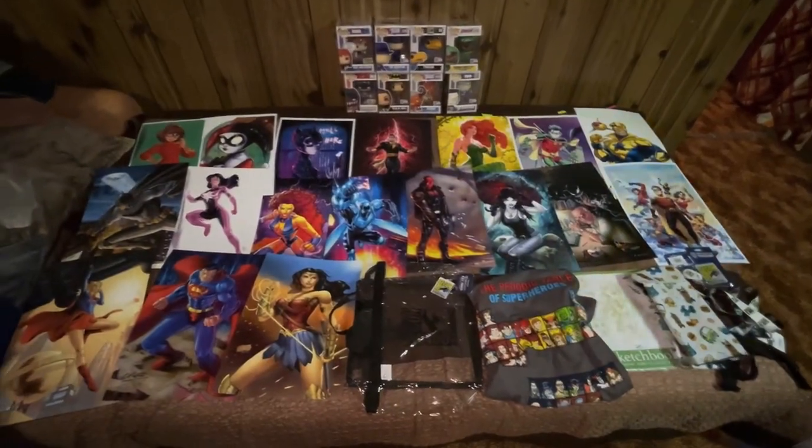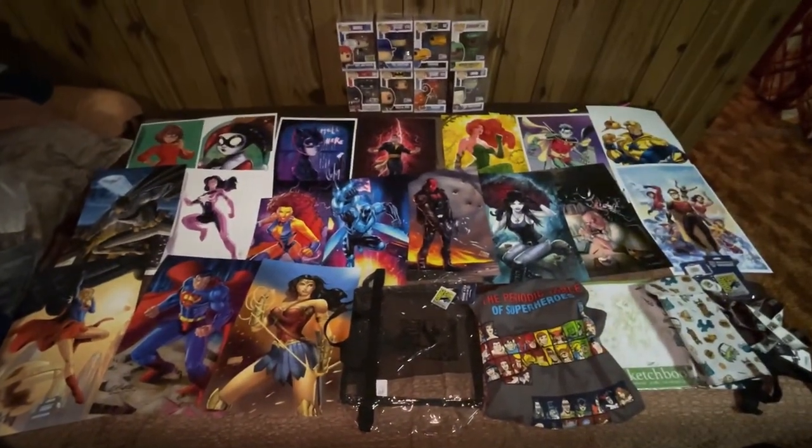What's up! I had a fun time at San Diego Comic-Con 2023, so I'm going to show you what I purchased — here is my haul, all the stuff I bought from the San Diego Comic-Con.